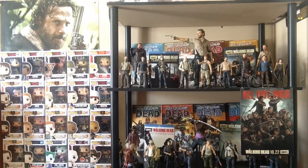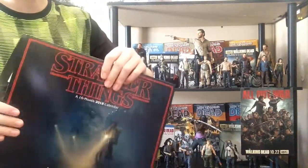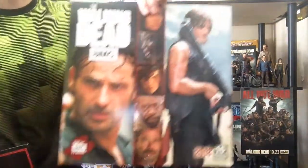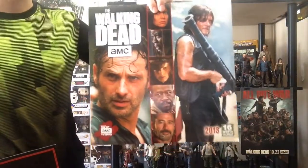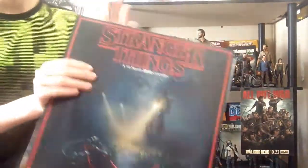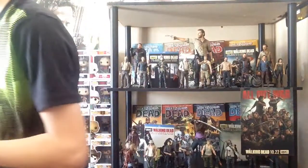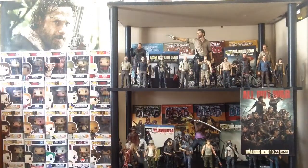I also got two calendars. I got the Walking Dead 2018 calendar — I can show these pages off at the end of the video — and then I got a Stranger Things calendar as well. These two are awesome, really, really cool, and I do like them a lot.